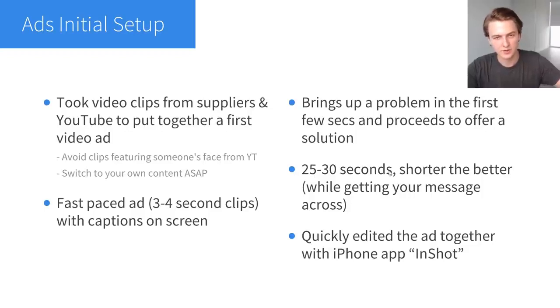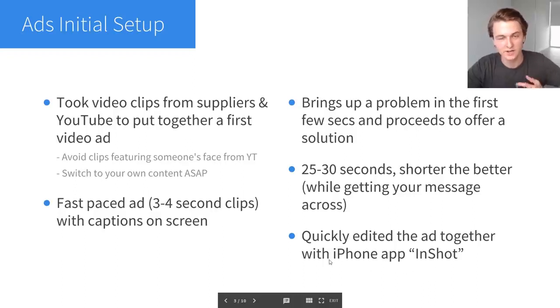Shorter ads tend to perform better as a general rule — try to condense your message, remove anything that's not necessary, and keep it short, snappy, and to the point. To put the ad together I use the iPhone app InShot. A lot of people ask for a free video editing tool and this is surprisingly the best one I've found. It's an iPhone app but InShot is actually a really solid app for editing. I also use Animoto, but Animoto isn't free — InShot is free and has a lot of features.